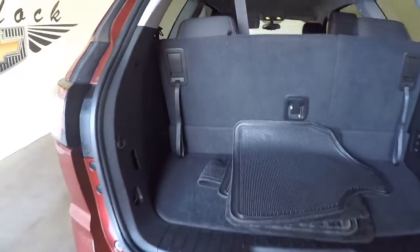Take a look inside. Third row seating is up. That can be folded down and away, giving you very nice cargo space. Still has very nice cargo space with the seats up.